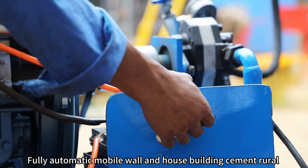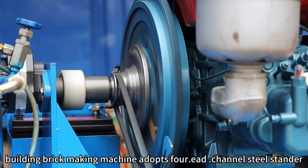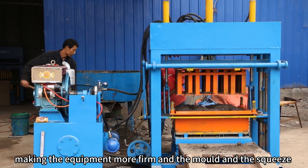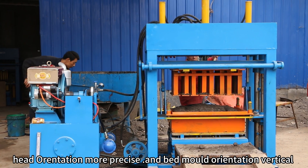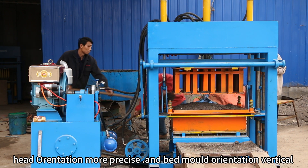Fully automatic mobile wall and house building cement rural building brick making machine adopts channel steel standard, making the equipment more firm and the mold and squeeze head orientation more precise, with bed mode orientation vertical.